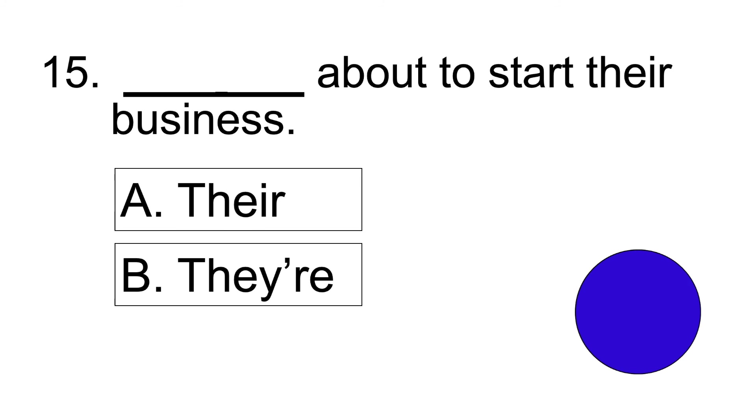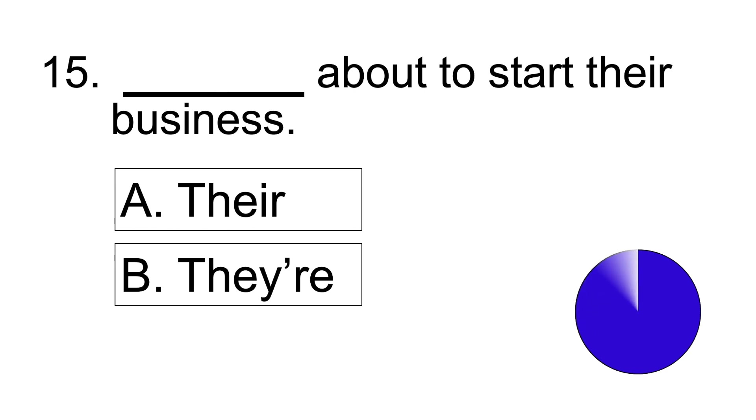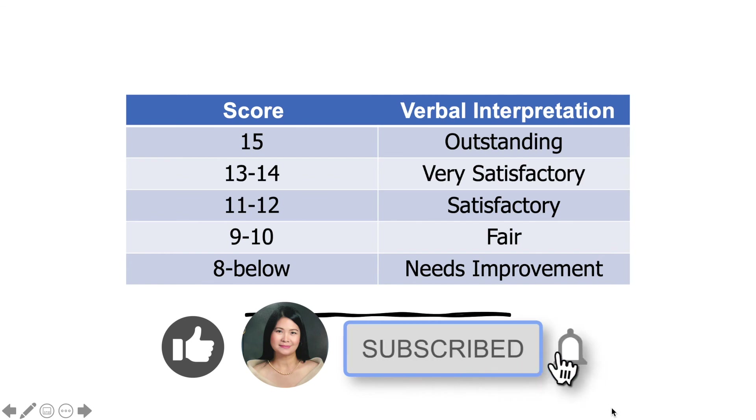Number fifteen: Blank about to start their business. Answer: They're about to start their business. Here's what your scores mean. I hope this quiz has helped enhance your English language skills. Thank you so much! Don't forget to click like, subscribe, and tap the notification bell for more English lessons, practical tips, and anything educational. Have fun learning!